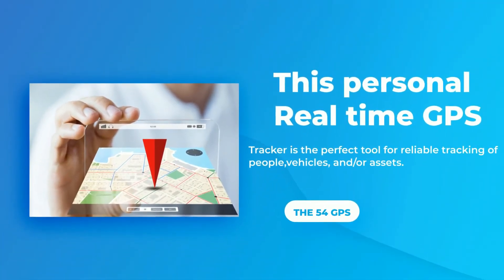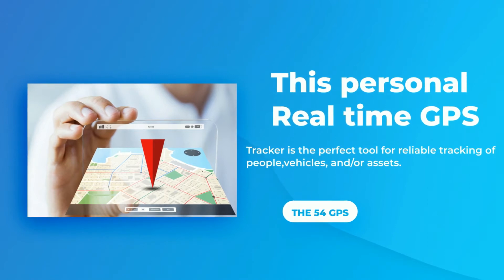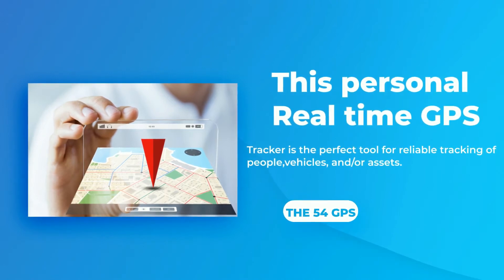This personal real-time GPS tracker is the perfect tool for reliable tracking of people, vehicles, and/or assets.